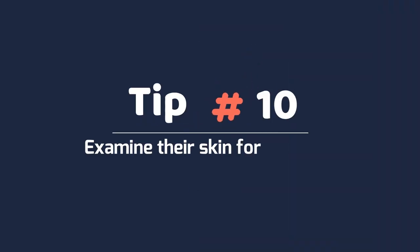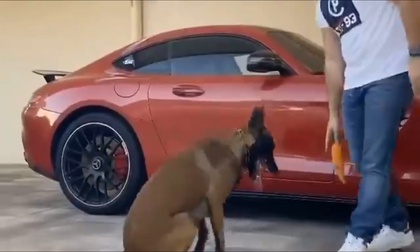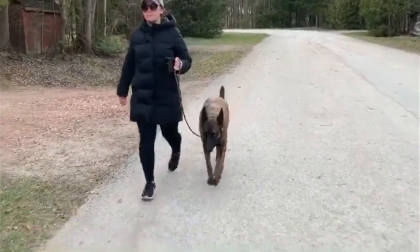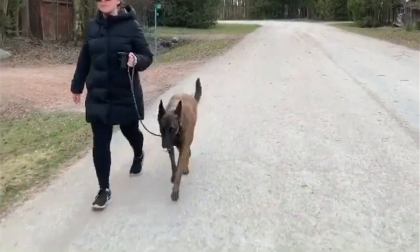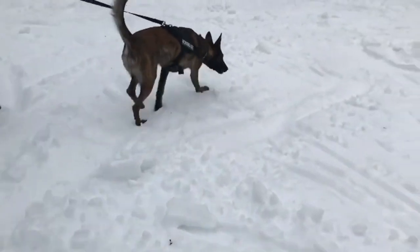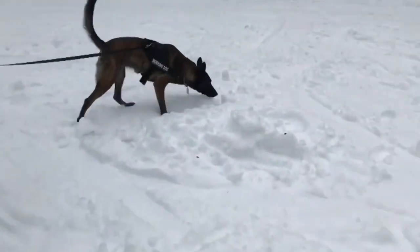Tip 10: Examine their skin for irritation. Your Malinois' skin can become irritated from tick or flea bites or allergies. Check their skin for any rashes, dryness, or irritation that seems to be bothering them. If your dog has allergies, your veterinarian may recommend using an over-the-counter antihistamine.